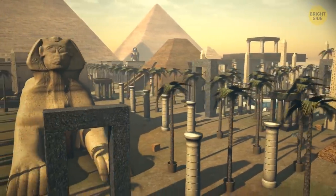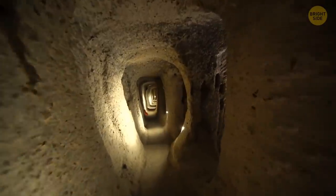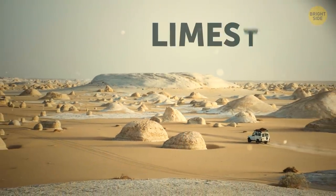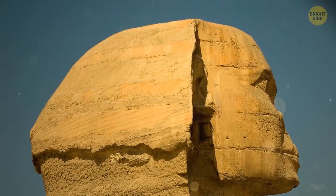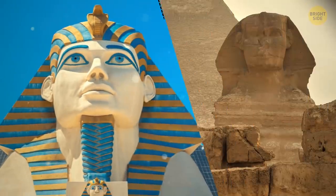Most people have seen this majestic sculpture either in photographs or in reality, but almost no one knows what's hidden underneath it. The statue of the Sphinx was carved from a single piece of limestone. It was painted — the remains of color pigment on the surface proved this. In the distant past, the Sphinx looked much brighter and more colorful than what we see now.